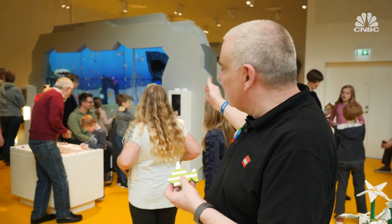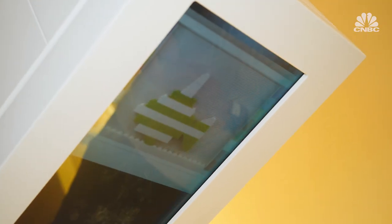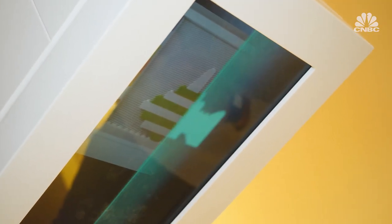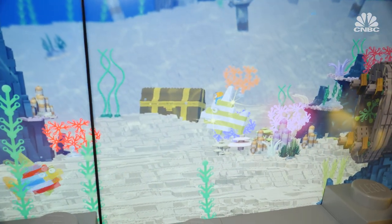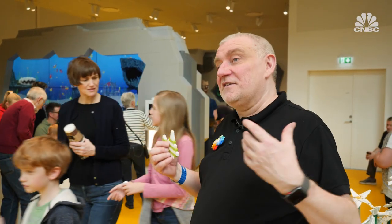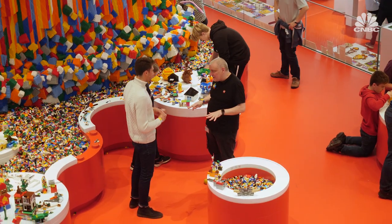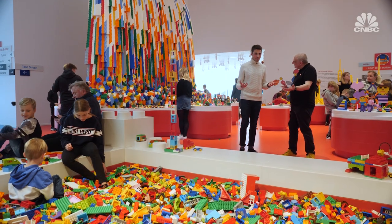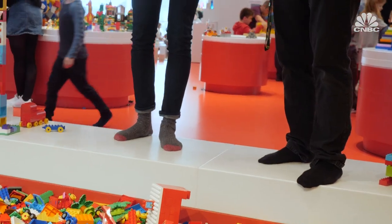You build a fish, then take it to a scanning station. You scan your model and add features like eyes and mouth to give it expressions. Your fish is then launched as a digital version in a giant fish tank where it goes through different experiences and emotions — because we're in the yellow zone, which is all about emotional development. The red zone represents creativity — so should we go and play?